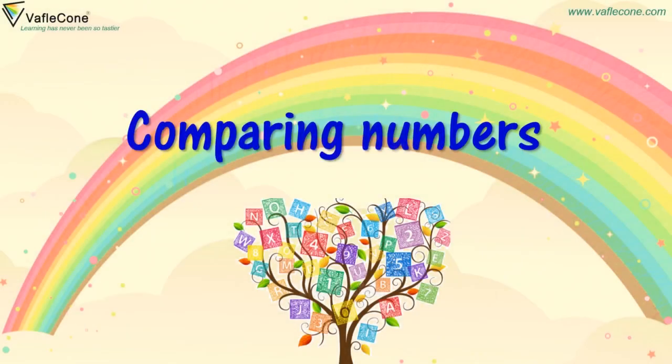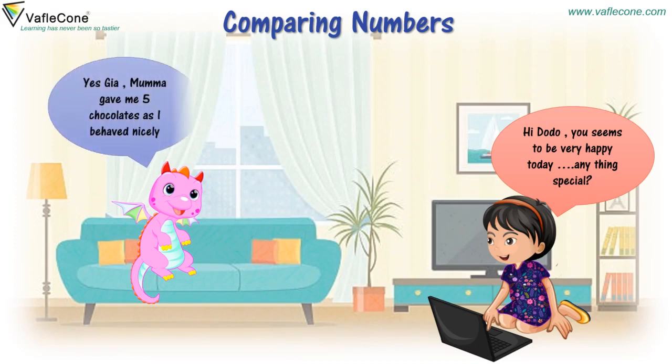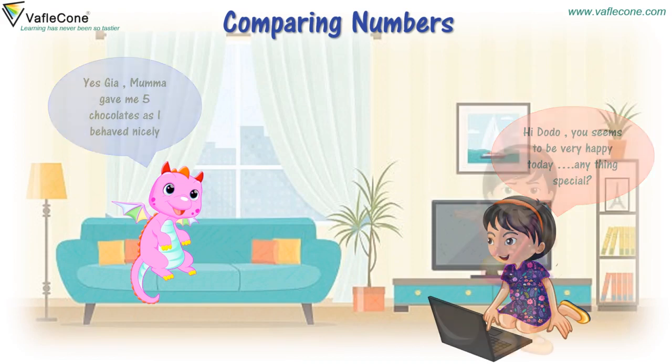Comparing Numbers. Hi, Dodo. You seem to be very happy today. Anything special? Yes, Gia. Mama gave me five chocolates as I behaved nicely.